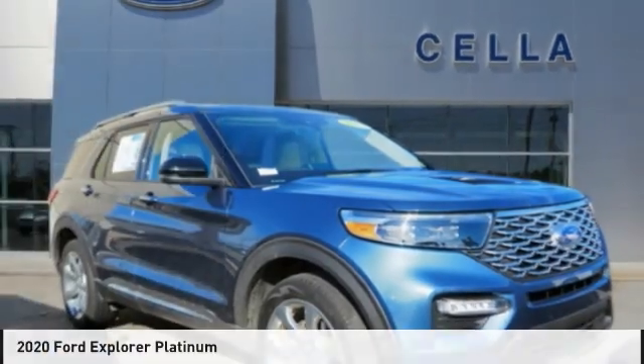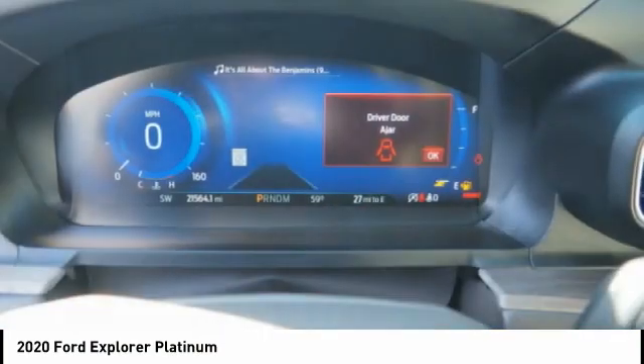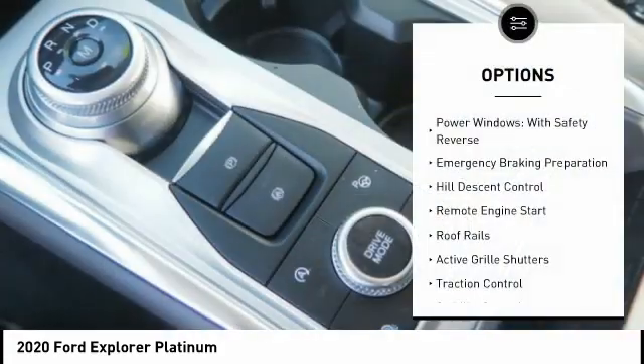Here's the 2020 Explorer — you've got a lot of capabilities to call on in a Ford Explorer, so don't underestimate your choices. This vehicle has less than 25,000 miles. Here are some of this vehicle's great options: power windows with safety reverse, emergency braking preparation, hill descent control, remote engine start.